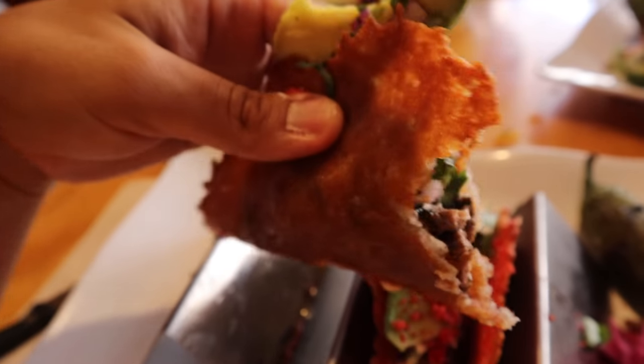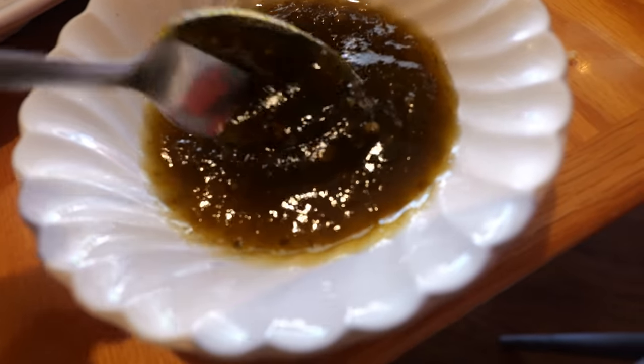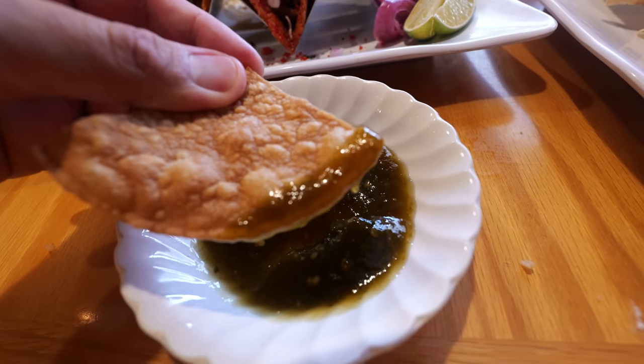I've never seen anything like this in L.A., and it almost makes me want to drive all the way to Palm Springs just to eat this. This is their house special jalapeño jam — they house-make it here. I've never seen this in a Mexican restaurant before. Truly amazing. It's sweet — it actually does taste like a jam, like a fruity jam. I didn't expect that. I thought it was just going to be like a fire bomb in your mouth, but it's actually pretty pleasant. Talk about innovative food.